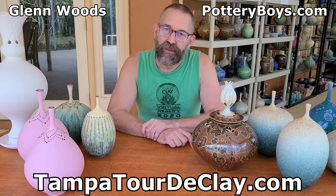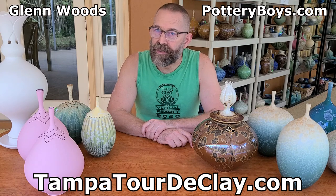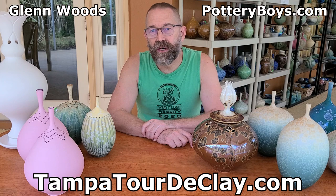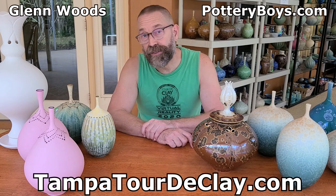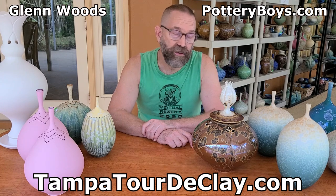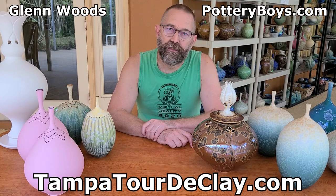This year, because of COVID, we are making it virtual so you can stay home and do the entire tour, or you can come out and travel to one of three or all three studios on the tour — one in Palm Harbor, one in Lutz, and one in San Antonio, Florida — and check out the pots there.